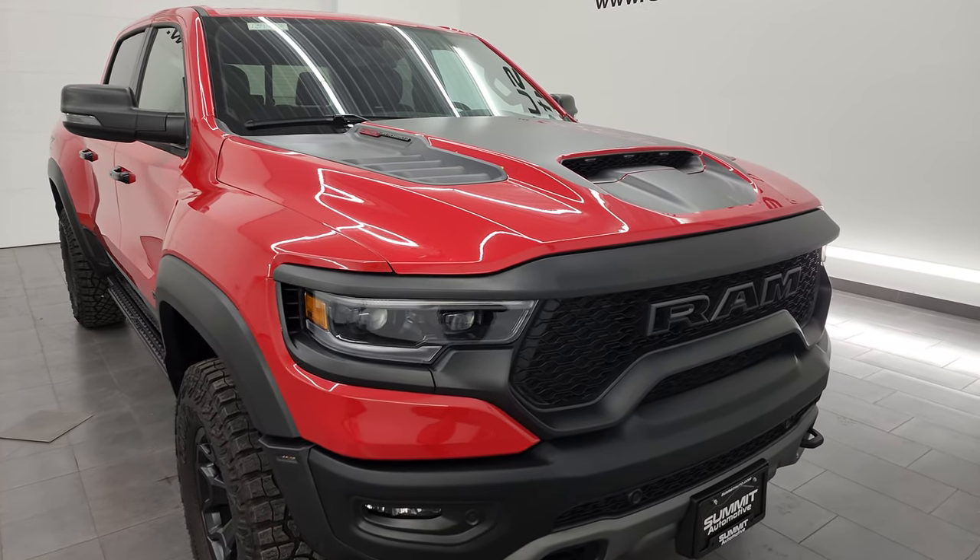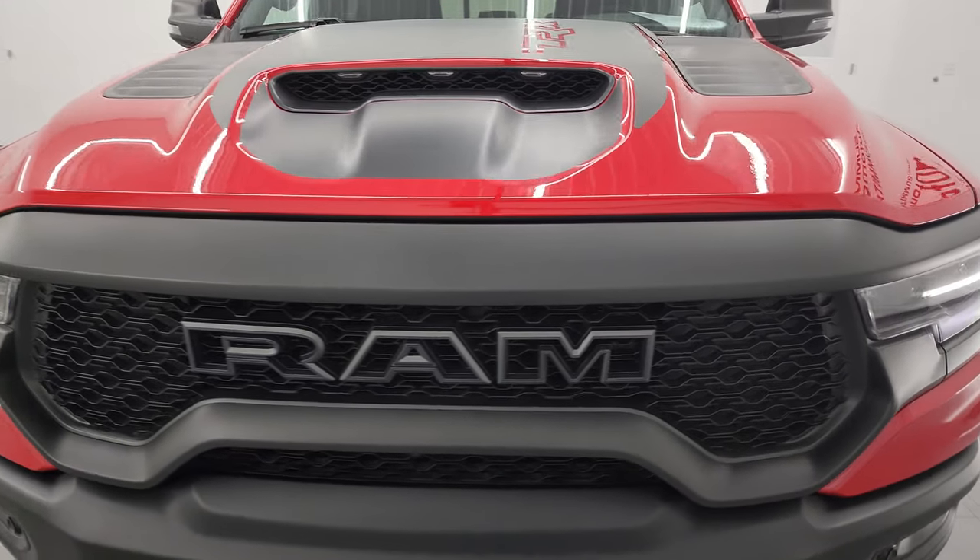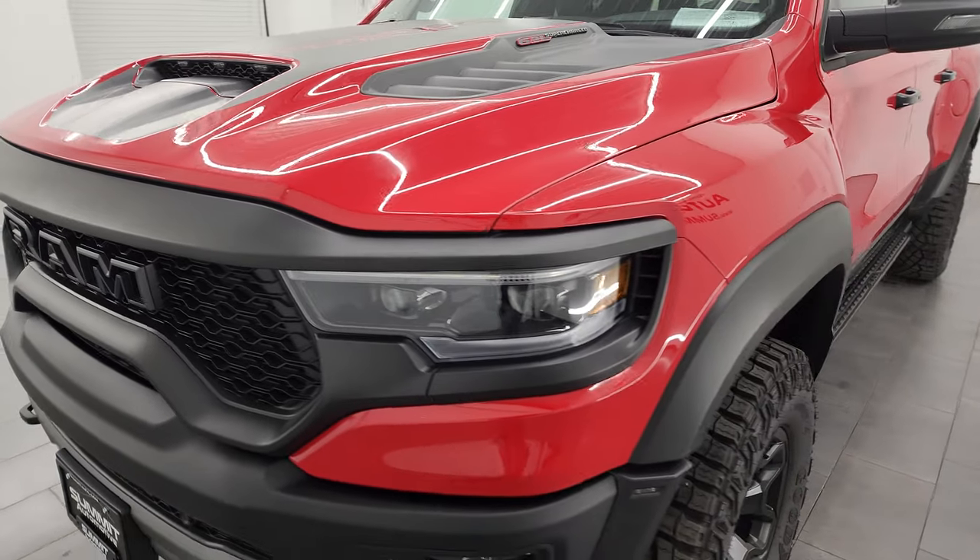I'm going to go all the way around in this video — inside, underneath — start it up and take a look under the hood of this monster of a truck, and just give you the most accurate representation that I can of the vehicle.